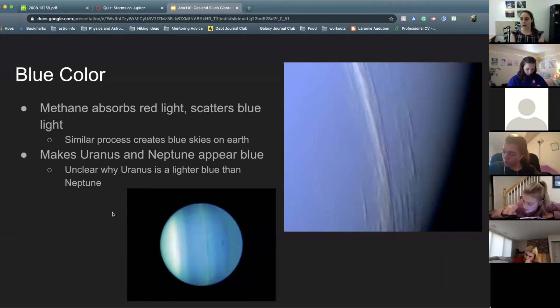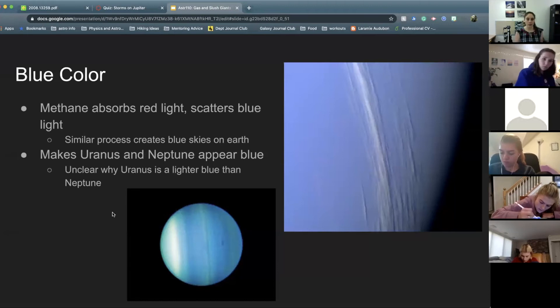Both of them are blue because of methane in their atmosphere. Methane absorbs red light really well and scatters blue light, which is similar to what we see in our own atmosphere — there's no smoke and you see a blue sky because blue light is scattered by our atmosphere. Uranus is slightly lighter blue than Neptune, and we don't know why. There haven't been any satellites put into orbit around Neptune or Uranus, so everything we know about them is from Voyager passing by. We know even less about Neptune and Uranus than we do about Jupiter and Saturn.